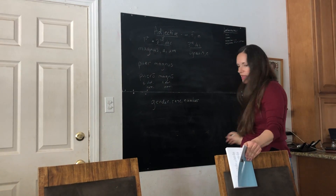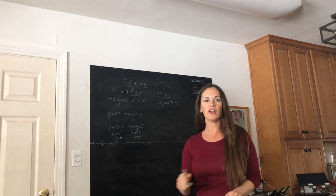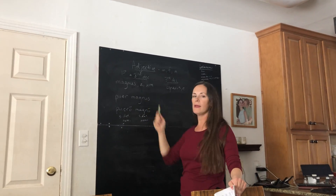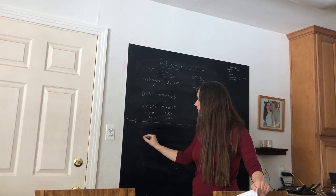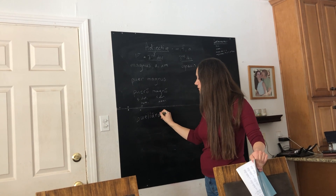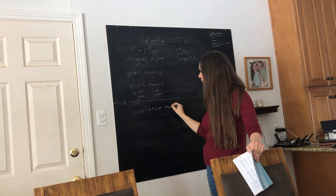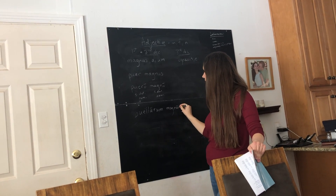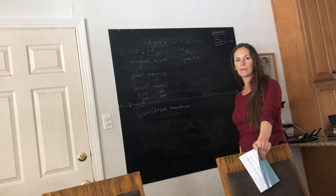Now what if I had a feminine noun? Let's do puela. If I want to say 'the big girl,' I'd say puela, mania. What if I have 'of the big girls'? So I have puela in the plural genitive — I need to put mania in the plural, feminine, genitive: puela, mania.